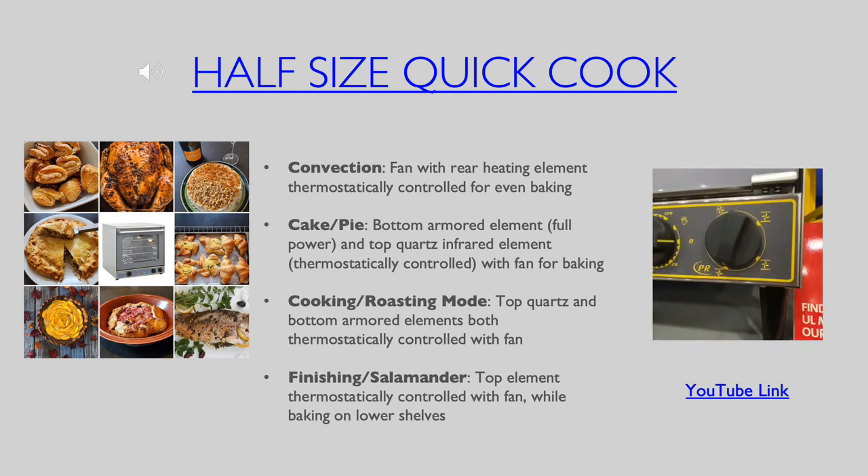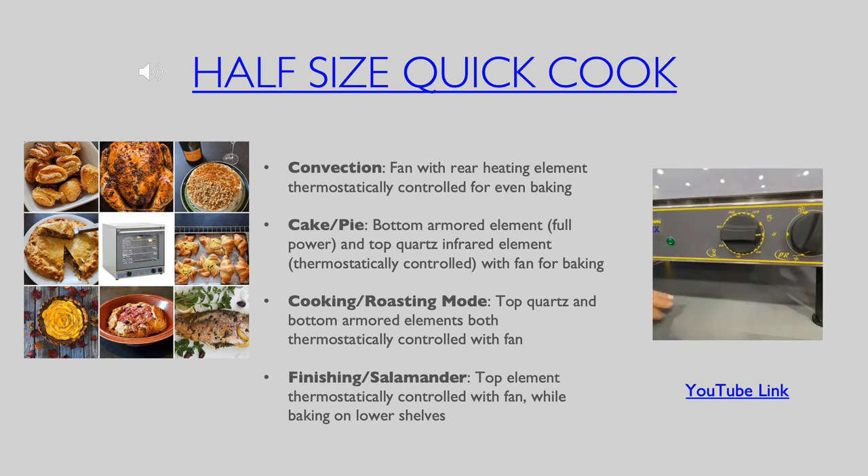From pastries and appetizers to meat and fish, as well as pies and lasagnas, this oven does it all.